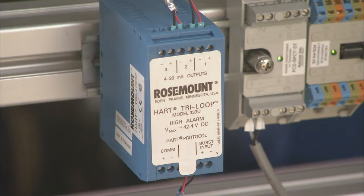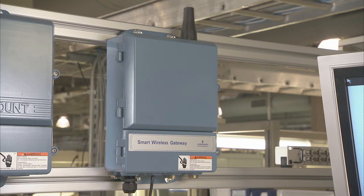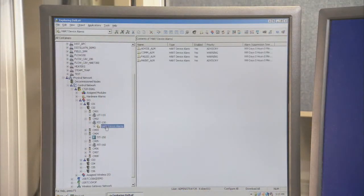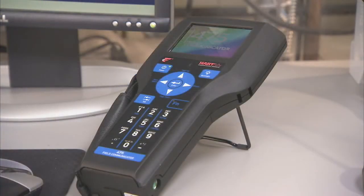Here in our lab, we can also show you many ways to access the diagnostic information. We have a tri-loop to show you how to get information out in an analog system. We also have a wireless thumb and a wireless gateway. And for users who have a digital plant, we have a Delta V system, along with AMS Device Manager and a 475 field communicator.